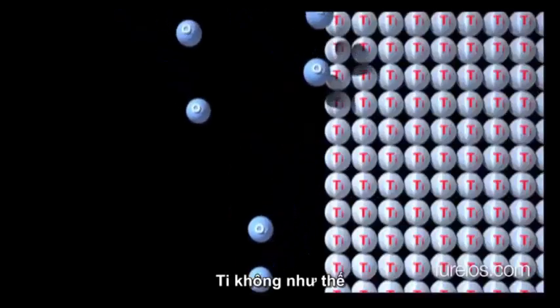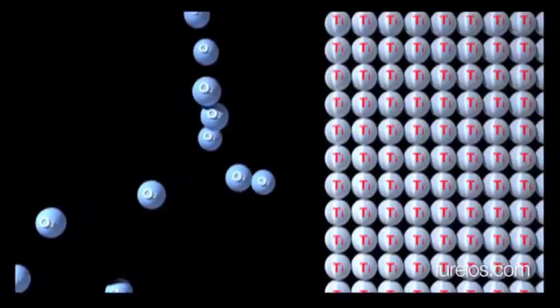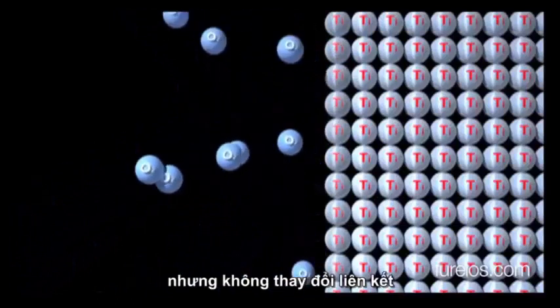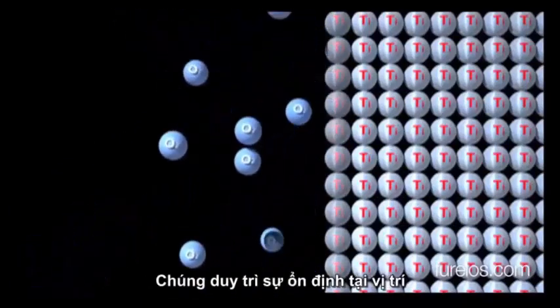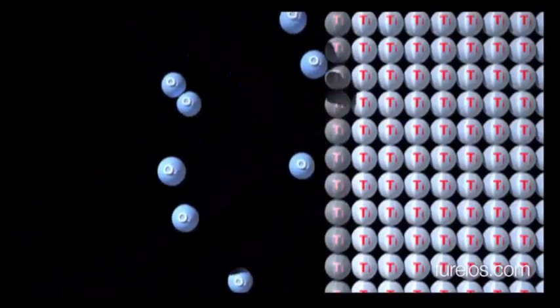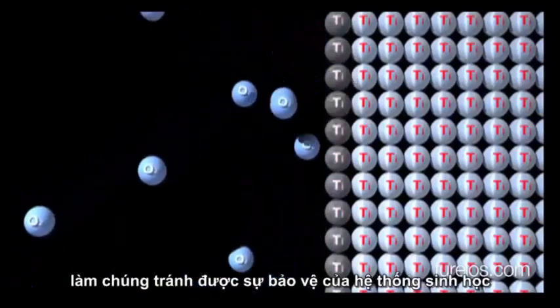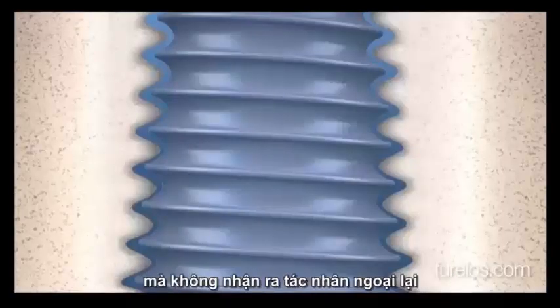Titanium does not do this. Its first layer of atoms oxidizes, but this does not alter its strong binding to the second layer of atoms. They remain stable in position. As a result, no ionized atom is detached, making it invisible to the biological defense systems.